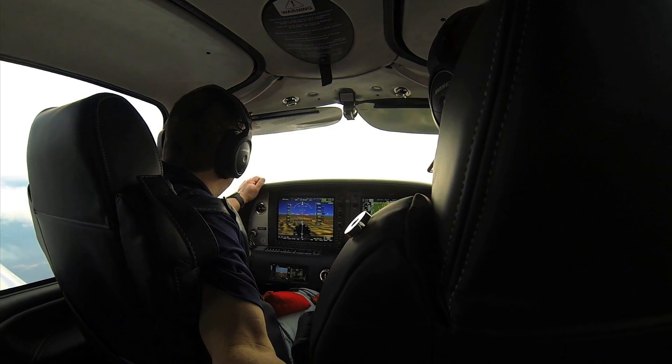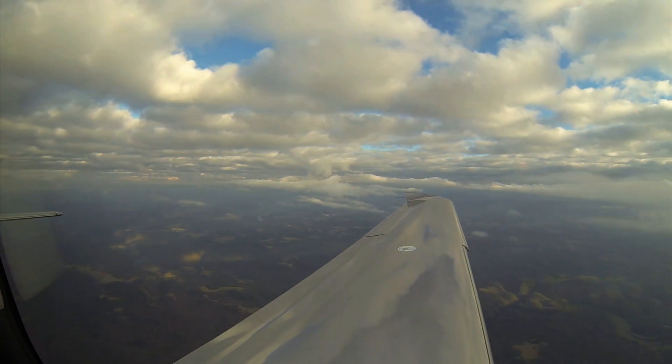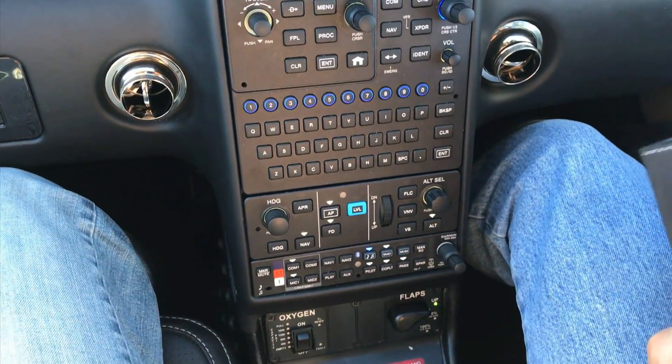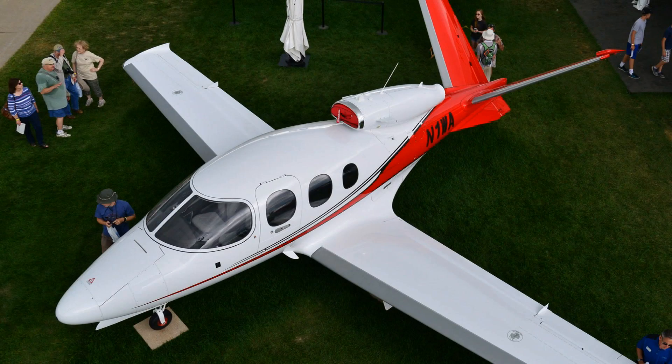The other big piece of the Bluetooth connectivity is via the optional Flight Stream, which enables you to connect your mobile device to the avionics. We are always evaluating pilot workload and how to reduce it. One way we've done that with the G6 is to remove the yaw damper button and make the yaw damper automatic — it turns on as you climb through 200 feet AGL and automatically disengages as you descend through 200 feet on landing. This also aligns the piston with the Vision Jet, which has the same automatic yaw damper behavior.